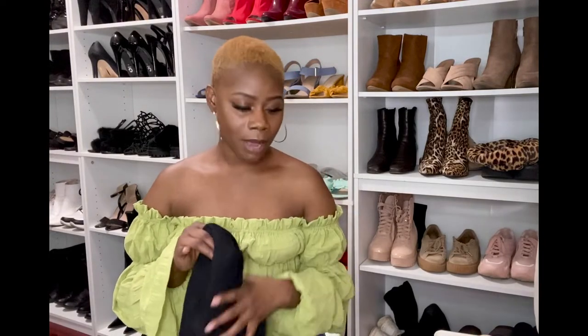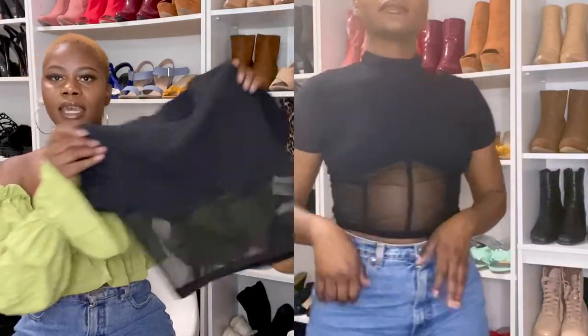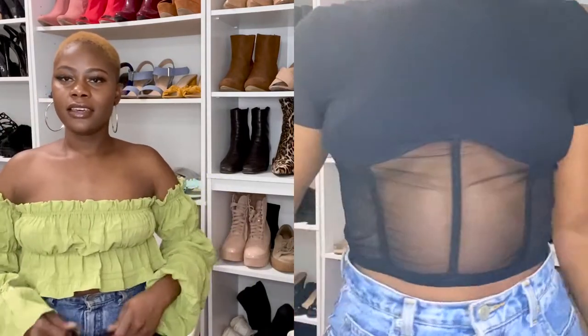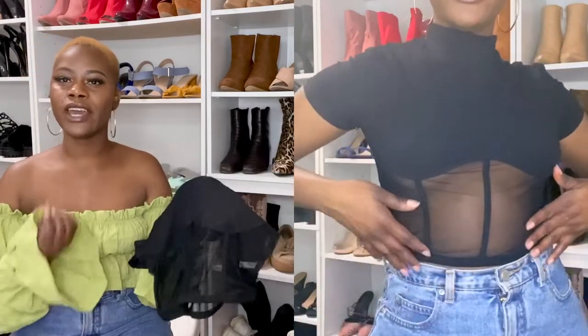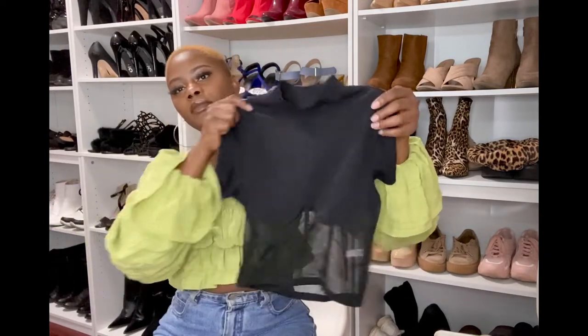The next top is this sheer rib crop top — I love it! The detail is giving you that under-boob action and the mesh makes it look very sexy. It's something you can definitely dress up for a sexy event. I kind of wish they had it in white, but I do like it. Everything so far seems to be great quality — nothing too thin or too cheap — so thumbs up all around.